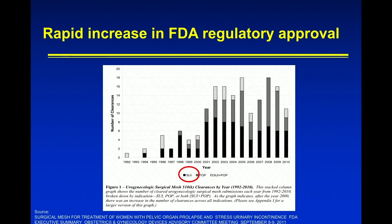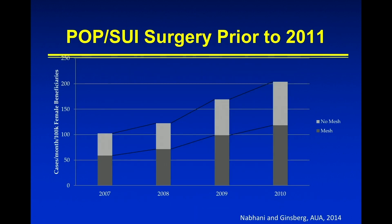This slide shows what happened to the FDA regulatory approval. The black columns show what happens to slings year after year — how in 2002 and 2003 almost eight new kits were approved by the FDA, and it was really an explosion of slings.